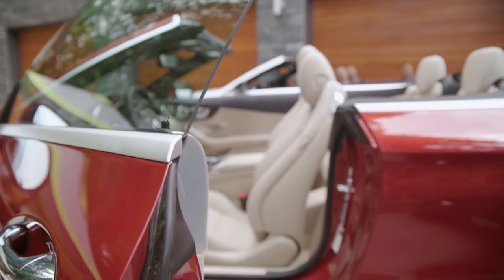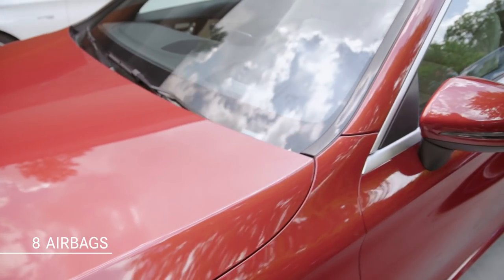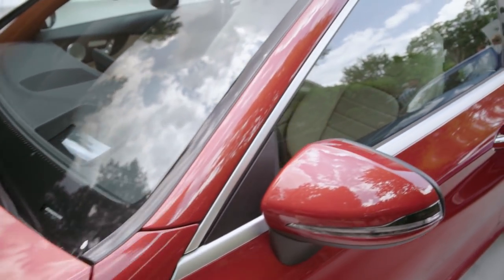And even though the Cabriolet is a convertible without a traditional roof structure, the C-Class Cabriolet still fits eight airbags, including side curtain airbags integrated into the top edges of the A-pillars.